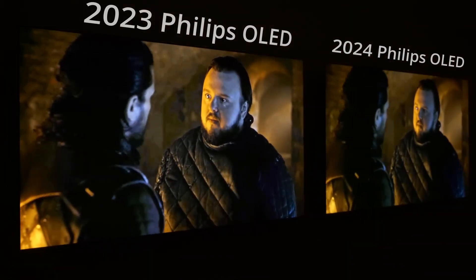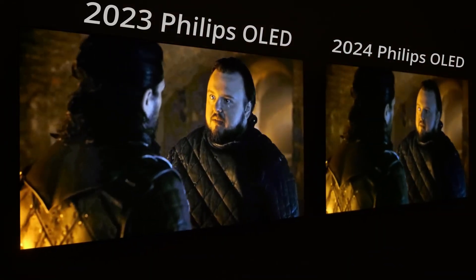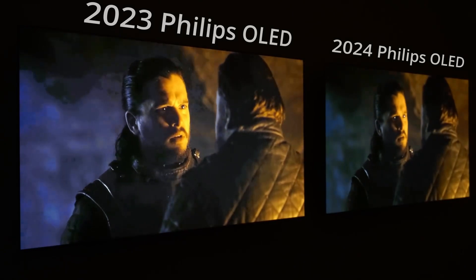So the OLED Plus 959 and 909 should be the first OLED models from Philips TV to be free of this issue.